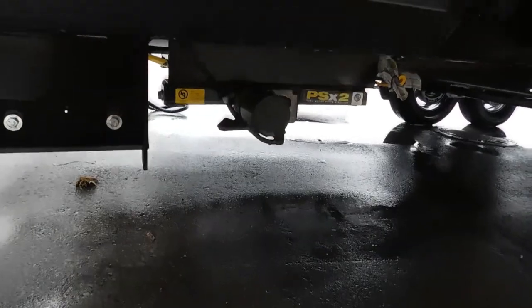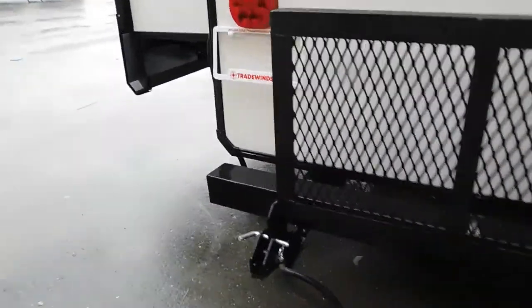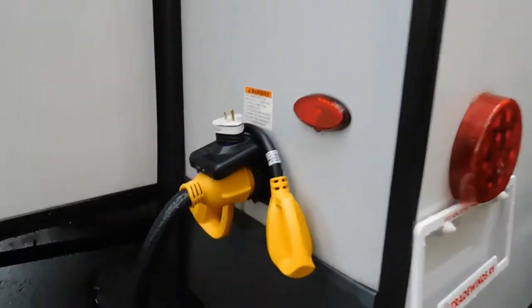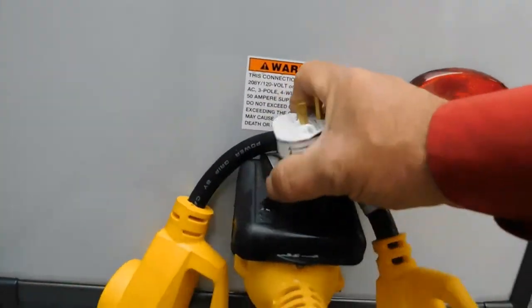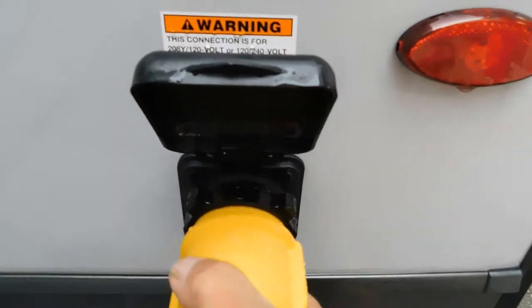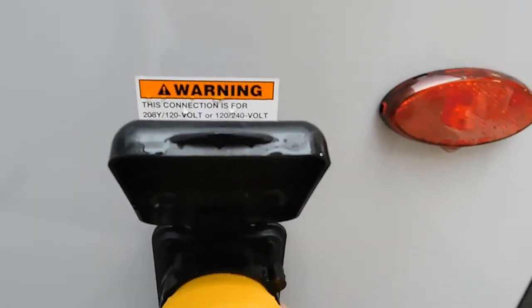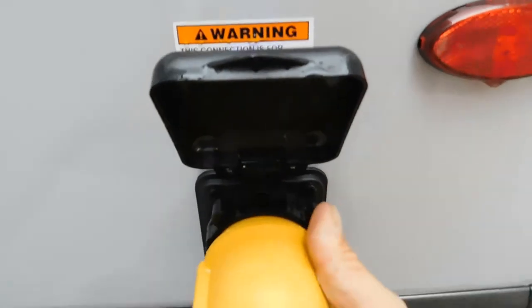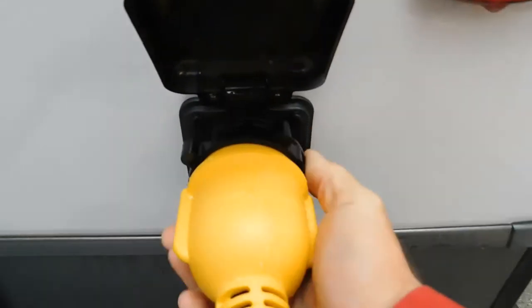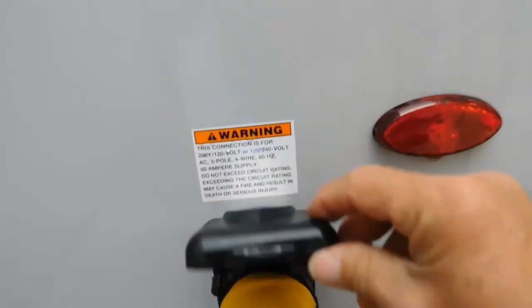Coming to the back of the unit, here's your electricity. This is the new Ferrion turn-to-lock connection. To unlock it, you turn it this way and pull it out. To lock, go back in, turn this, and then turn it to lock.